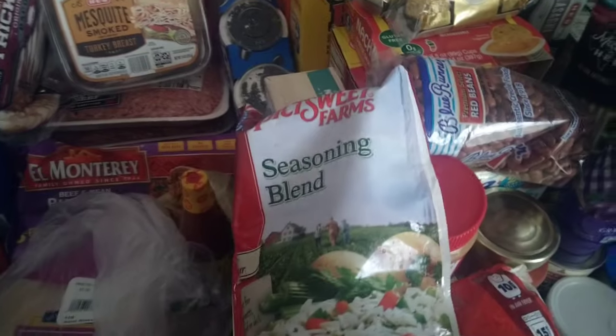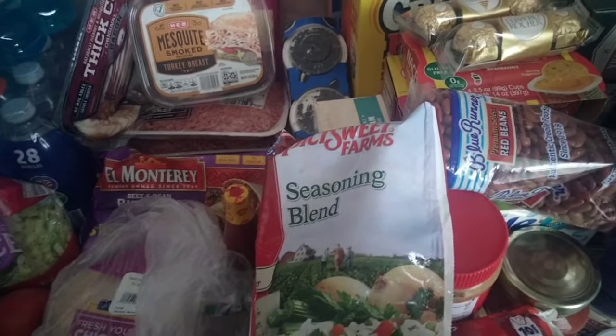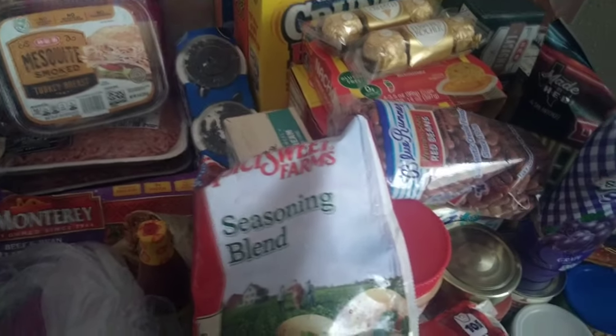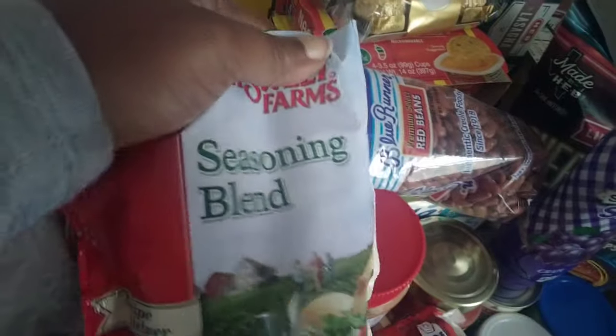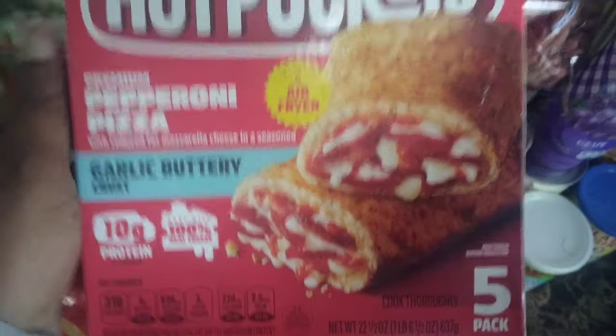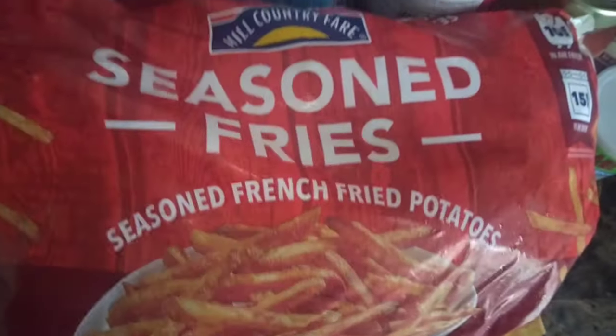We're back. I don't have that many freezer items — again, last week I went in, so if you missed last week's grocery haul, go back and watch it. These are our freezer items for this week: our seasoning blend, which is onions, bell peppers, and celery — if you don't want to cut them yourself, buy them like that. Then we got hot pockets, the five pack, pepperoni pizza. Seasoned fries — last week we had regular fries, this week we have seasoned fries, just to change it up a bit.